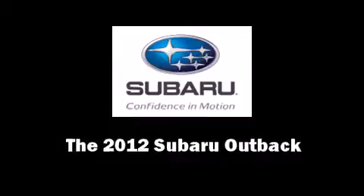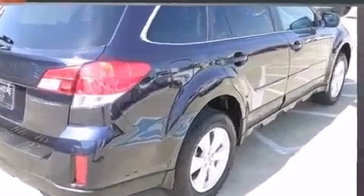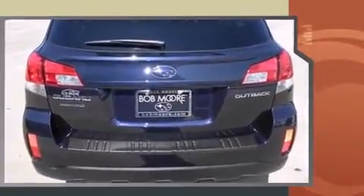This four-door, five-passenger wagon offers the latest in technological innovation and style. Top features include power front seats, leather upholstery, heated seats, power door mirrors and heated door mirrors, and remote keyless entry.